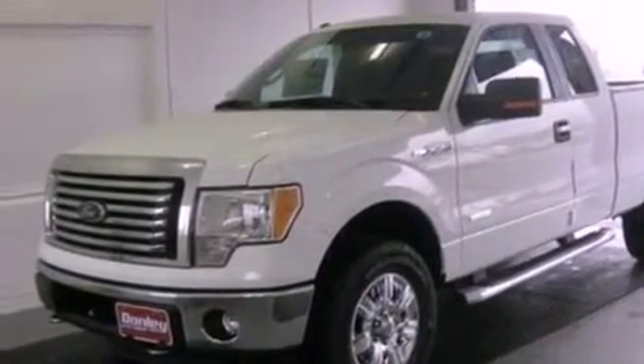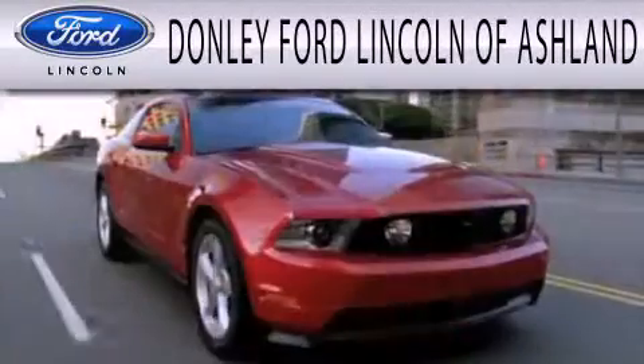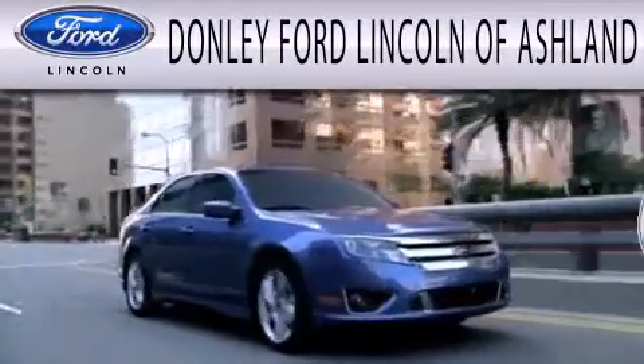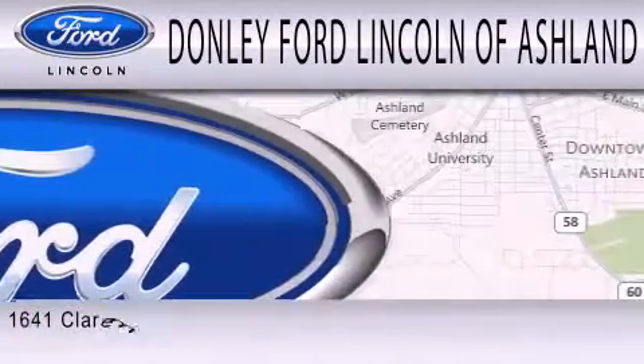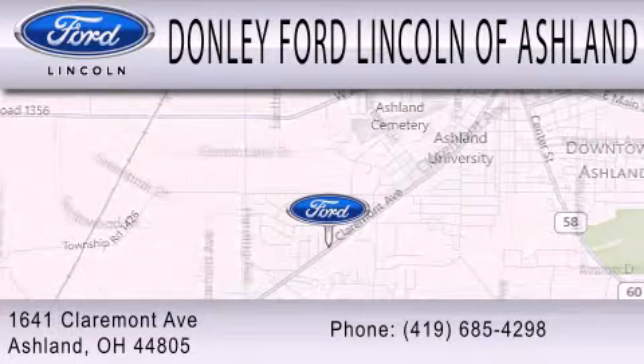Contact us today and schedule your opportunity to see this vehicle in person. Donnelly Ford Lincoln of Ashland is dedicated to doing everything possible to ensure that the experience you have selecting your next vehicle is as pleasant as possible. We're located at 1641 Claremont Avenue in Ashland.